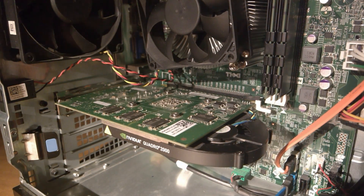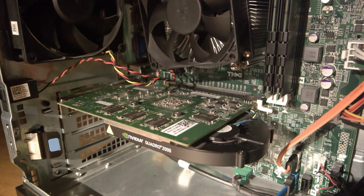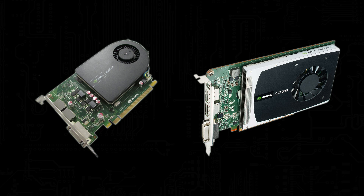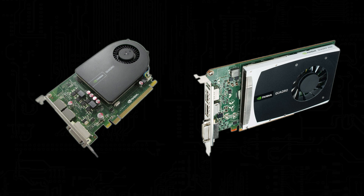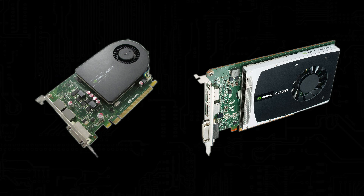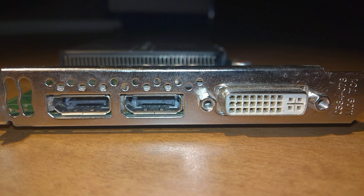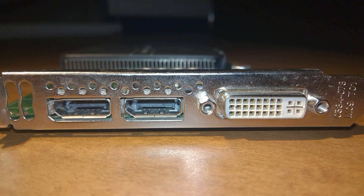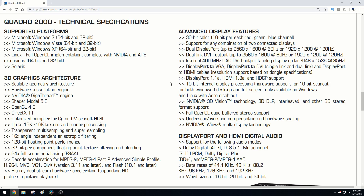Physically, the Quadro 2000 is a full-profile, single-slot card measuring 7 inches long, making it perfect for most Minitower pre-built PCs. Curiously, there are two variants of this card. Mine has a shorter PCB with the cooler sticking out past the end, with the other having a longer PCB and a rectangular cooler. Both variants include a dual-link DVI-I port, as well as two DisplayPort 1.1A ports that can be adapted to HDMI 1.3A if necessary. You won't be running any 4K monitors with this card, but anything up to 2560x1600 will work at 60Hz, or in my case, 1080p at 144Hz.